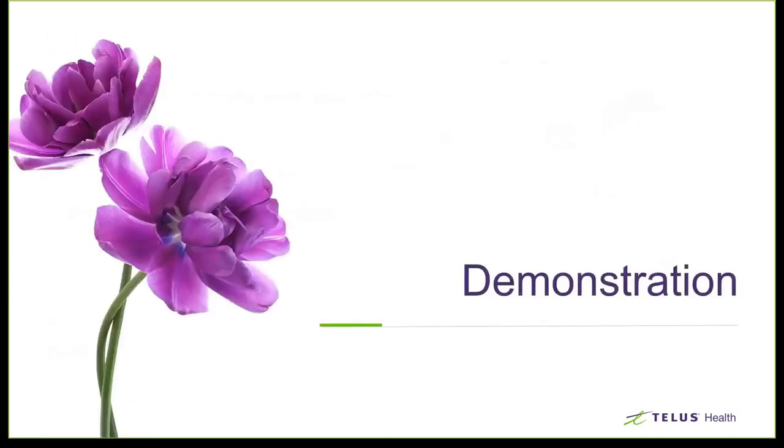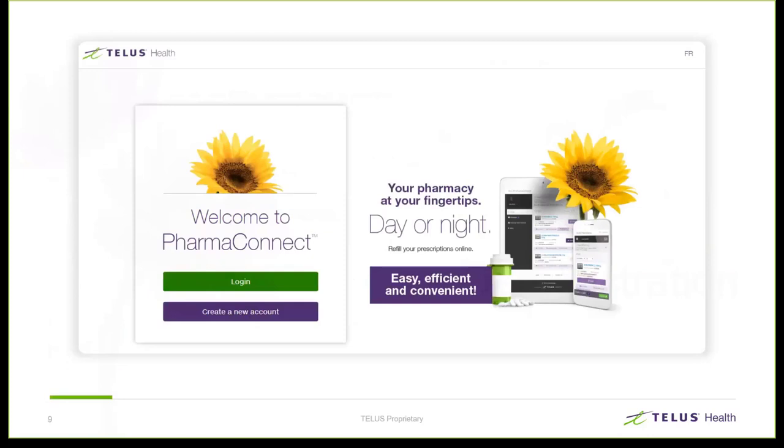We're going to move right into the demonstration portion of our event today, and I'll take you through the web version of the platform. To access PharmaConnect on either web or the app, user setup is achieved in three easy steps: we create a profile, we verify their identity, and then we link them to a pharmacy. Let's take a quick look at the account creation process, which would start by clicking on the 'Create a New Account' button.